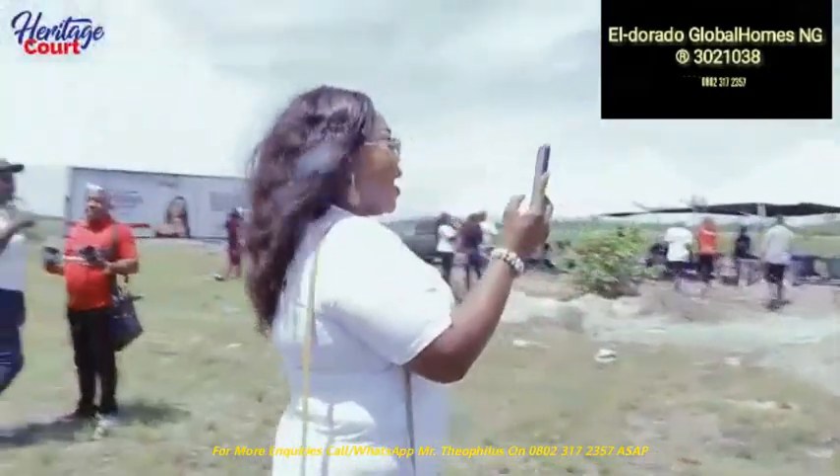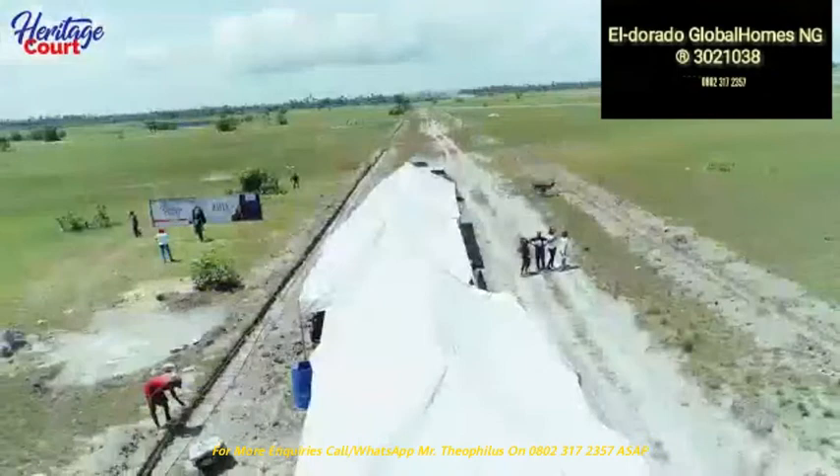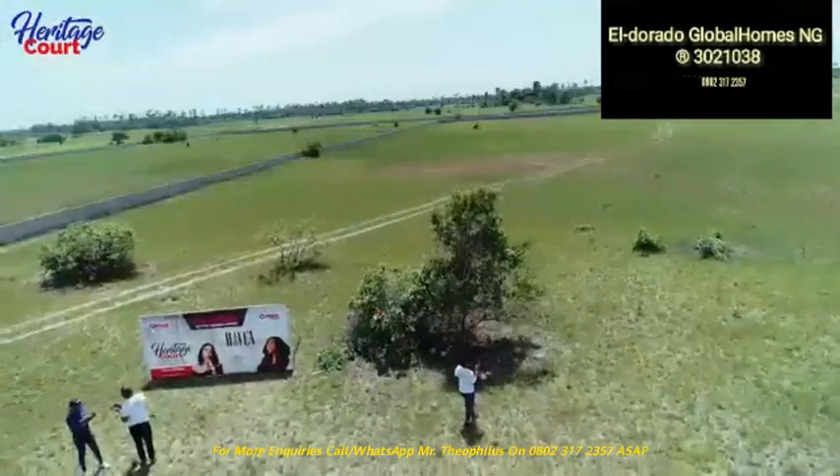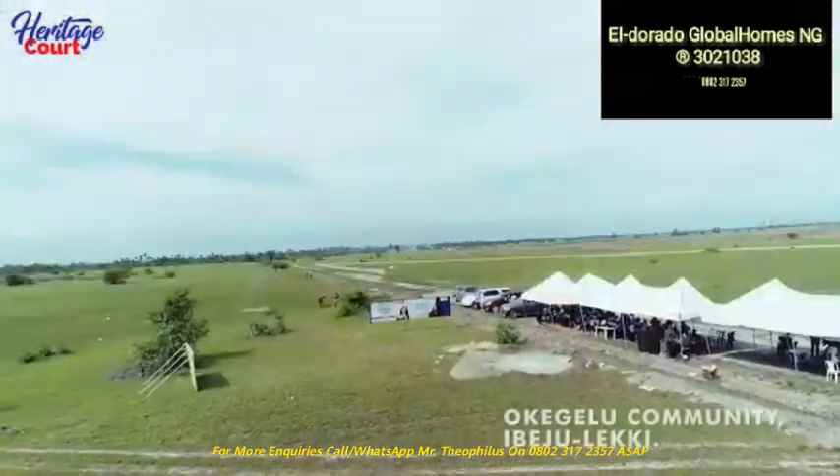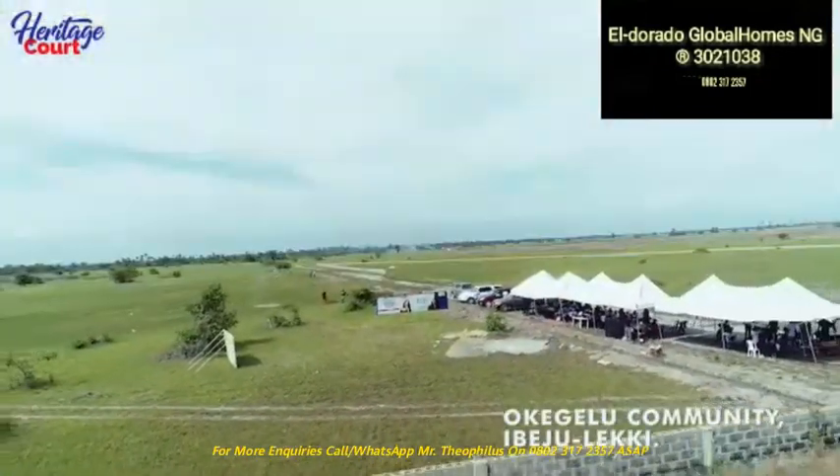Owning a home is a keystone of wealth, both emotional and financial stability. P1Heritage presents Heritage Court Okege-Loo, located in the Okege-Loo community in Bejuleki local government area.